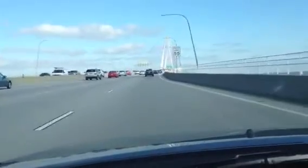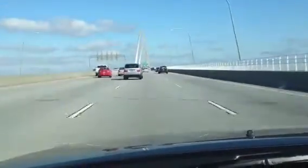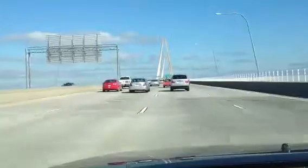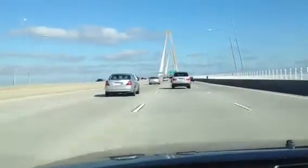Coming into view are the famous support systems on this bridge. It is extremely pleasing to the eye, aesthetically done, and kind of notorious now for Charleston.